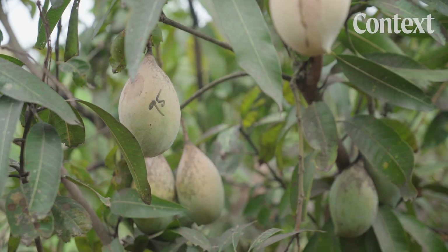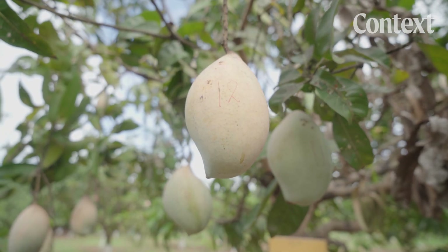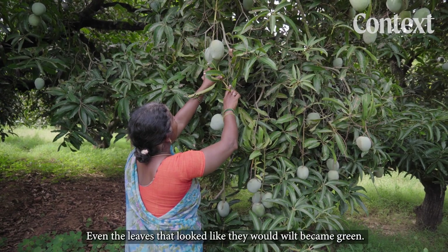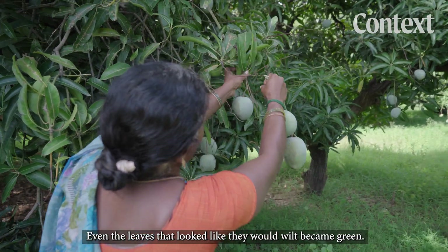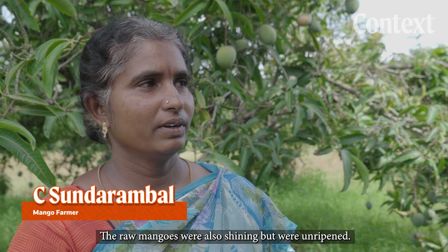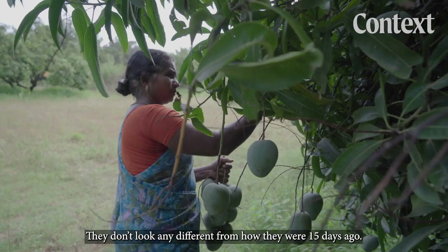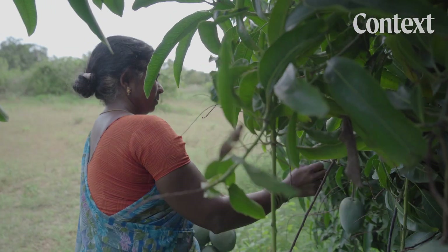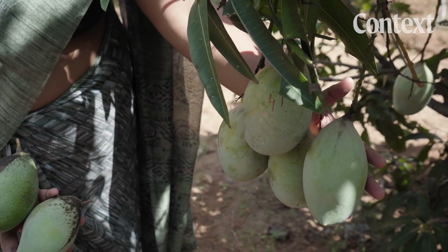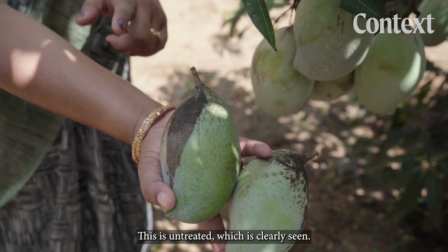Subramanian and his team have worked with thousands of farmers in the region over the last decade, testing the spray on over 100,000 hectares of mango plantations. Their results showed that treated mangoes lasted for around a week longer than untreated ones. This sprayed mango has good quality, while this untreated one is clearly deteriorated and would be rejected in the market.